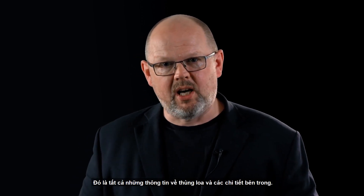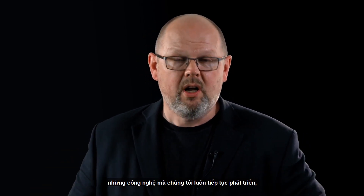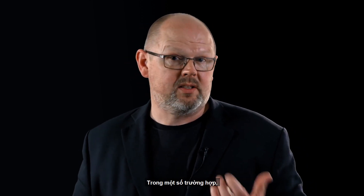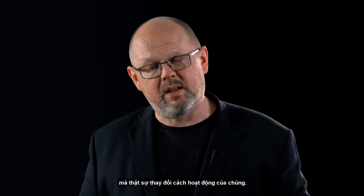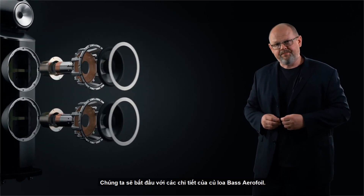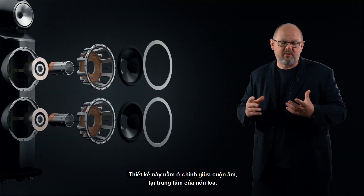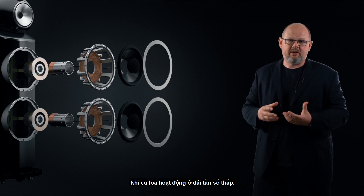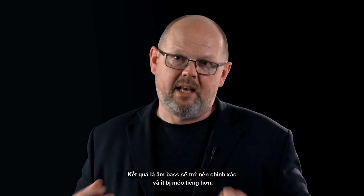Let's look at our three key drive unit technologies, all of which we're carrying on but have been optimised with new features, and in some cases with revolutionary new technologies. Beginning with our Aerofoil bass cone, we've introduced the foam anti-resonance plug. This lives at the heart of the voice coil at the centre of the cone, supporting it and preventing it from going out of shape as the loudspeaker drives lower in frequency. The result is more accurate, less distorted bass.